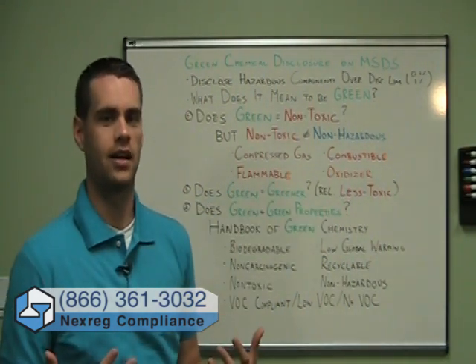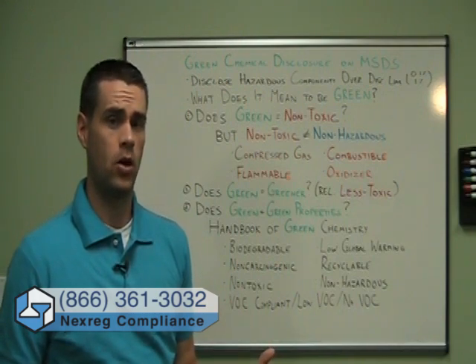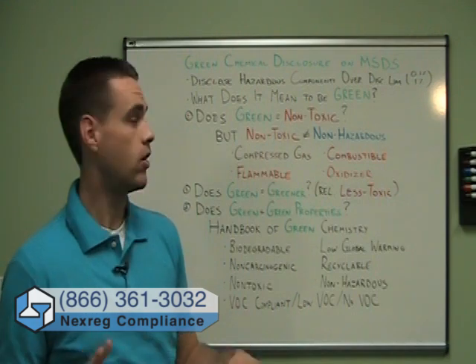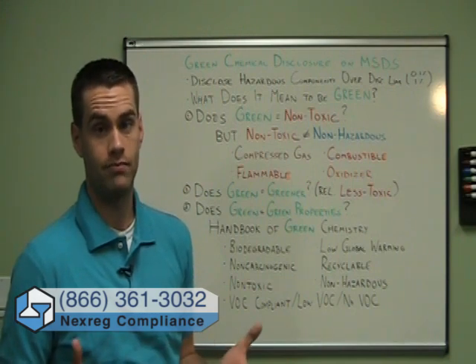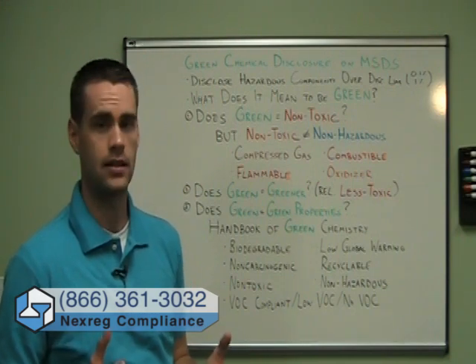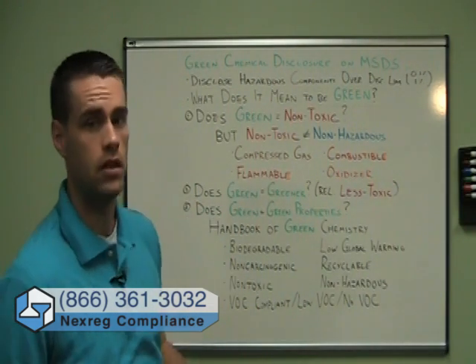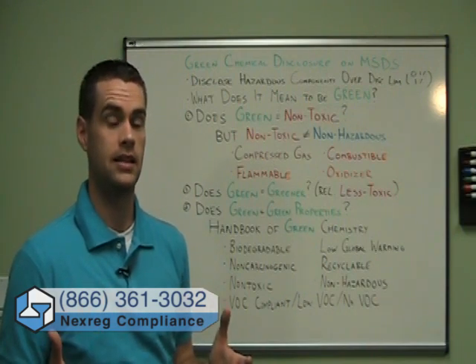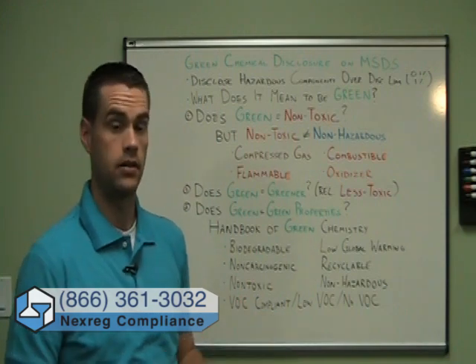This would mean the component is relatively less toxic, not non-toxic. Clearly, it could still be considered toxic and fall under one of the toxic definitions of hazard. So if we're using definition two, there are going to be all kinds of components that we're going to need to disclose on the MSDS because they still could be toxic — they're just less toxic than the alternatives.